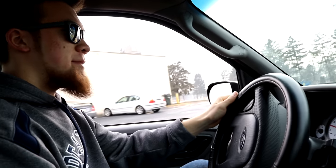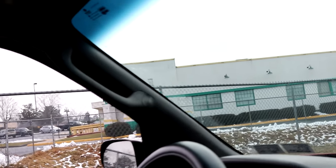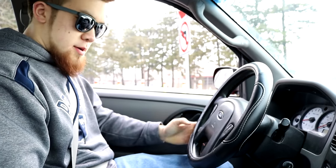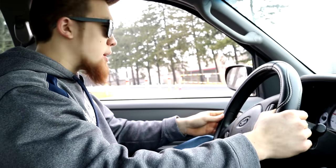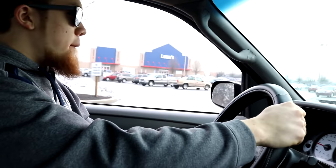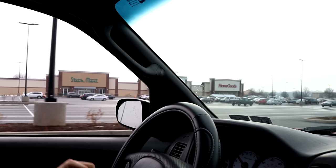There's the GameStop I go to all the time, and now they have another game store right next to it which kind of doesn't make sense. Check out Quaker Steak and Lube — haven't been there in a long time but they have really good wings there. It's all automotive themed, they have a lot of classic stuff there, it's a pretty cool place. And then you can get your service done here at CJ's.